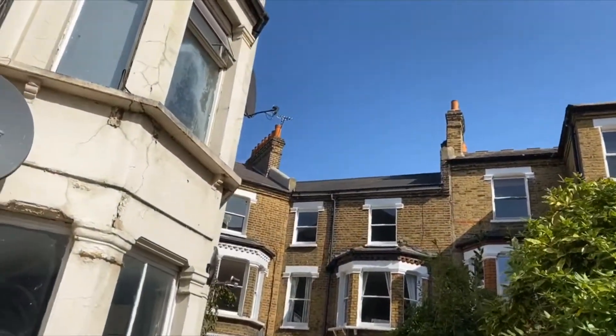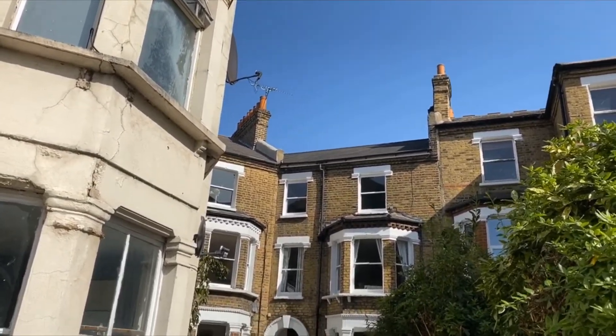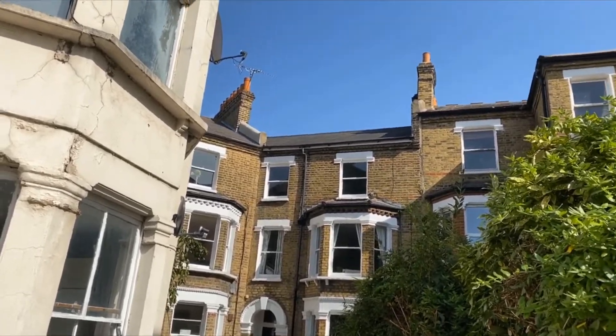So it is the top floor flat up there and it's two bedrooms. It's got two potential office spaces and a loft, but let's go ahead inside and I can show you all of that.